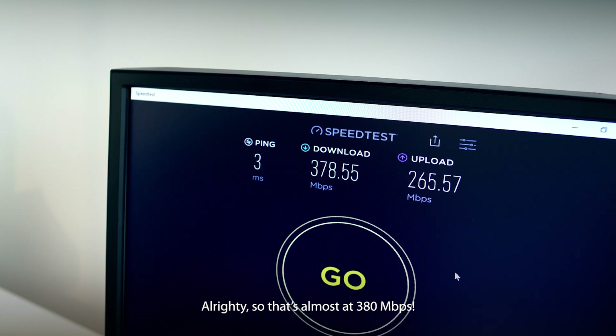All righty, so that's almost 380 Mbps. Quite good, right?